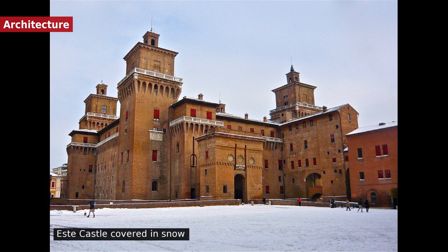The imposing Este Castle, sited in the very center of the town, is iconic of Ferrara. A very large manor house featuring four massive bastions and a moat, it was erected in 1385 by architect Bartolino de Novara with the function to protect the town from external threats and to serve as a fortified residence for the Este family.